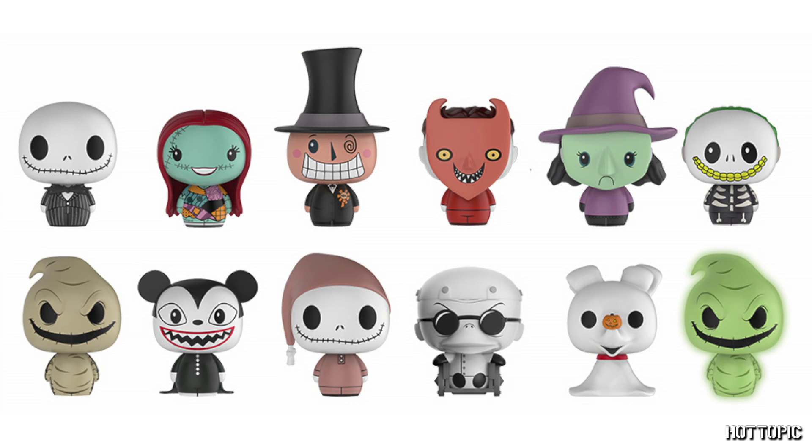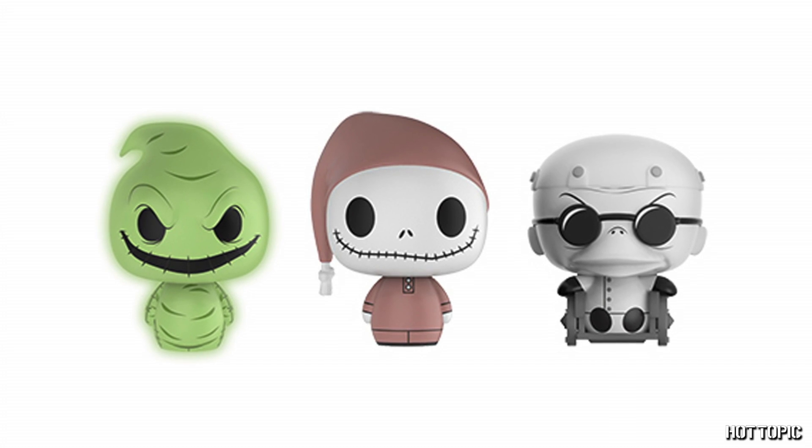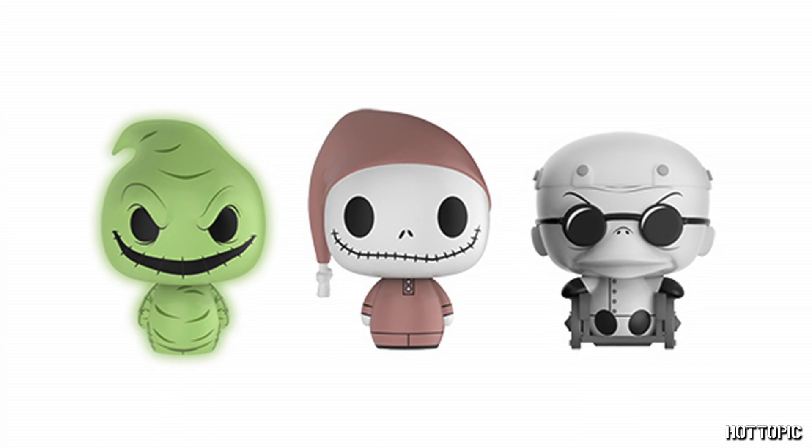In case you didn't get enough of Nightmare Before Christmas, we also have exclusive pint-sized heroes. Be sure to be on the lookout for our Chase exclusives of Glow in the Dark Oogie Boogie, Pajama Jack, and Dr. Finkelstein. But guess what, we're not done yet — we have 5 exclusive plush headed your way.